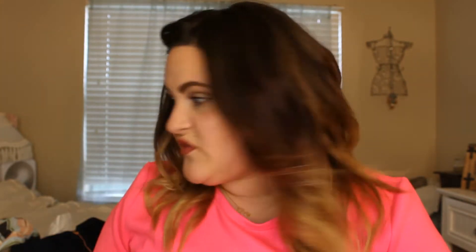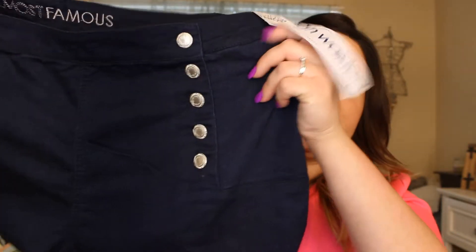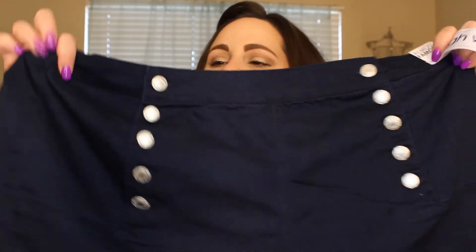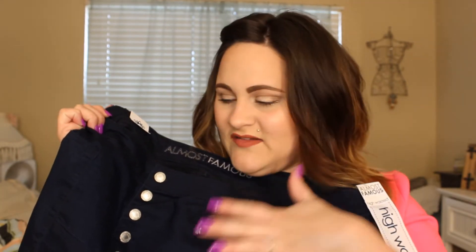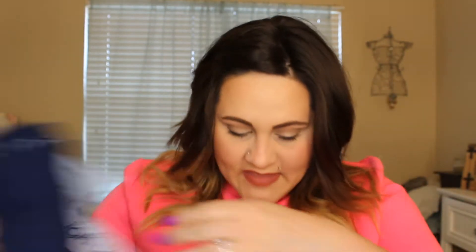The next things are from JCPenney. The first thing is this pair of shorts — they are dark denim with buttons on the side, kind of a sailor look. They're high-waisted as well and super comfortable. They just feel right. They are originally $38 and were on sale for $21, so I picked those up.